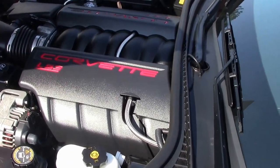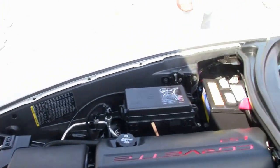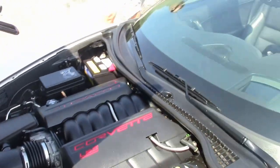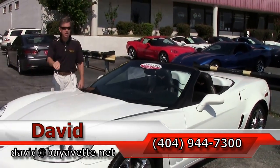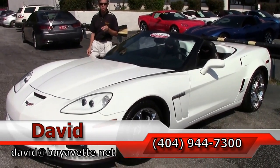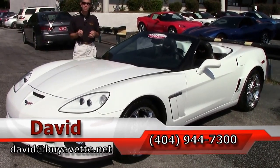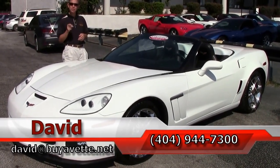This is a 436 horsepower LS3. Excellent gas mileage, excellent performance — a lot of horses under the hood. A lot of fun. Just one example of 130 Corvettes we keep in stock at all times at Buy-A-Vette. Remember, if you're looking for any year Corvette, we do offer a locator service. Email me direct at David at buyavet.net or call me at 404-944-7300. And remember, always ask for David.